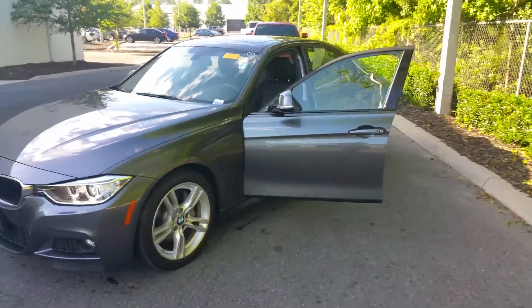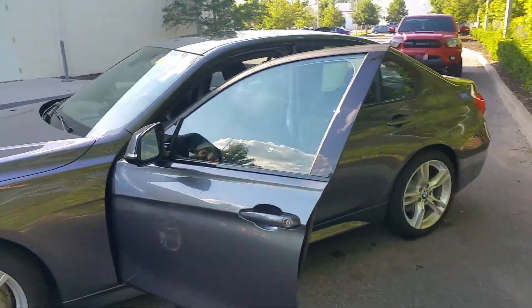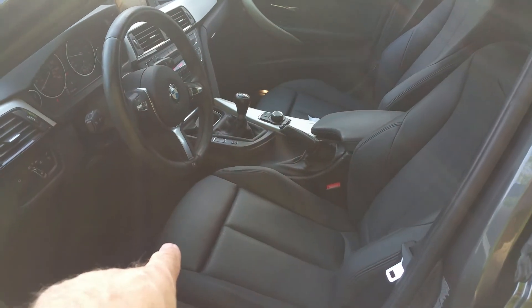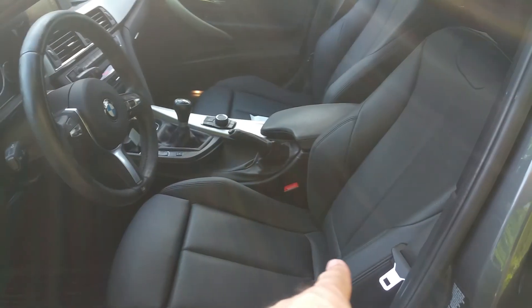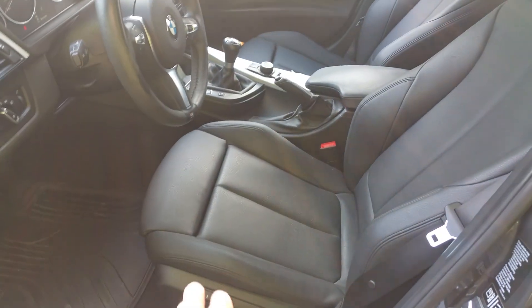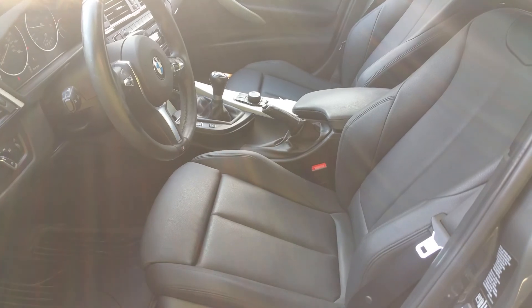I'll give you a quick tour of the inside. It does have the sport comfort seats with the bolster extension for under your legs and the power bolsters on your side. Of course, it does have dual power seats and a memory on the driver's side.